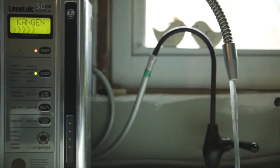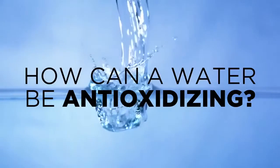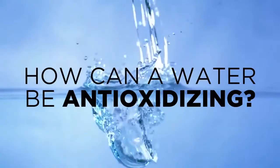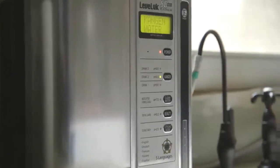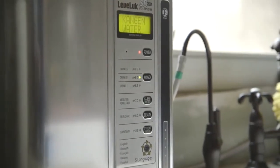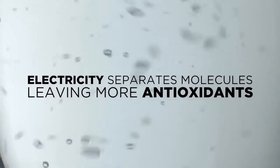It's alkaline and full of antioxidants, able to fully hydrate and detoxify the body's cells and tissues. So how can water be anti-oxidizing? An antioxidant is a simple molecule capable of stopping the oxidation and deterioration of other molecules. Enagic's industry-leading Japanese technology uses electricity to separate the molecules in your water, leaving more anti-oxidizing molecules available to stop oxidation.